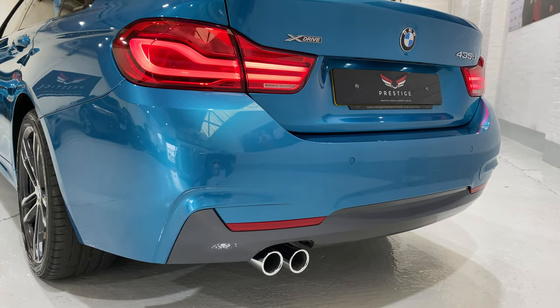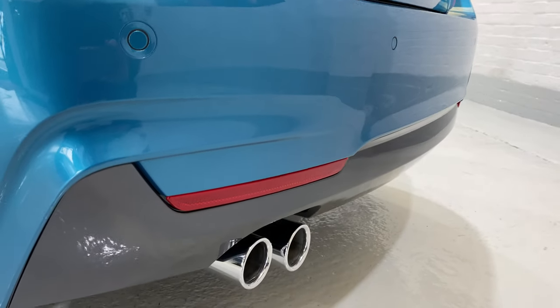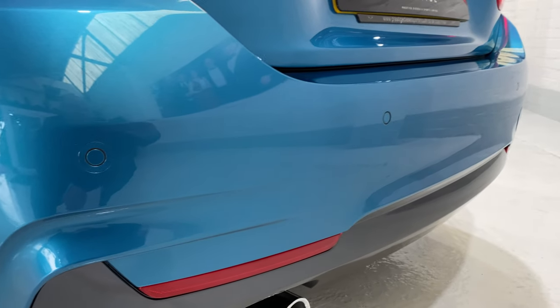We've got front and rear parking sensors and you can see that the bodywork is in exceptionally clean condition. All of the tailpipes have been polished with no scratches.